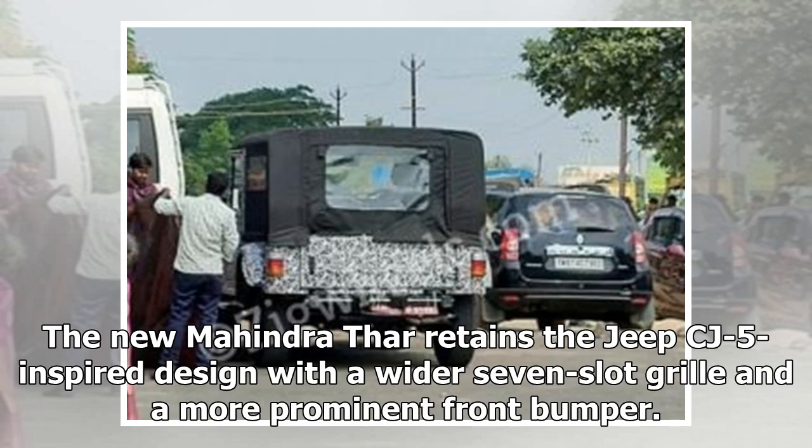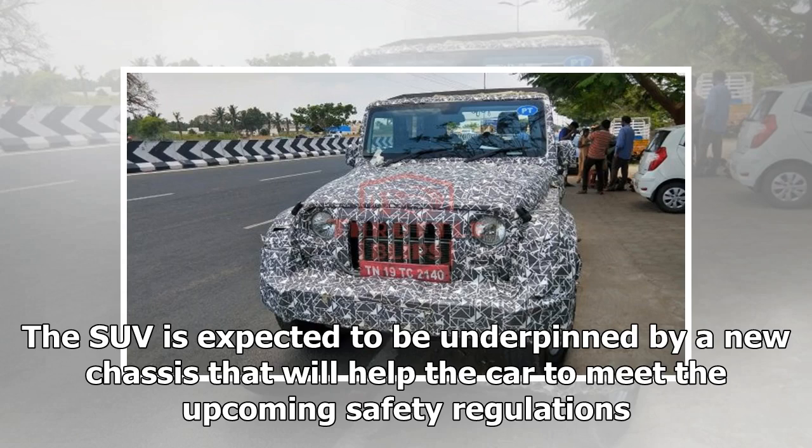The new Mahindra Thar retains the Jeep CJ5-inspired design with a wider seven-slot grille and a more prominent front bumper. The SUV is expected to be underpinned by a new chassis that will help the car meet the upcoming safety regulations.